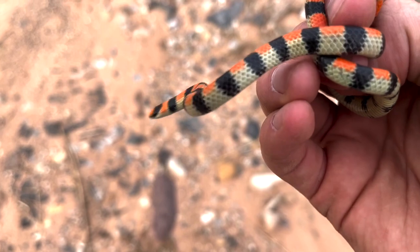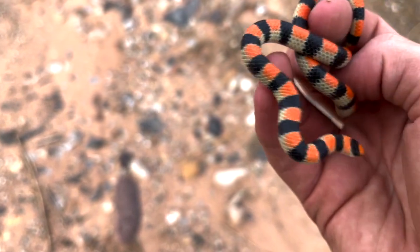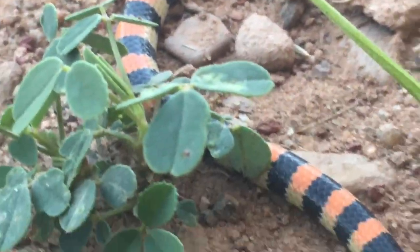One of my favorite things about the snake is just how smooth they are. When it slithers through my fingers, it just feels really weird almost. You can recognize it by just these classic black and orange bands.